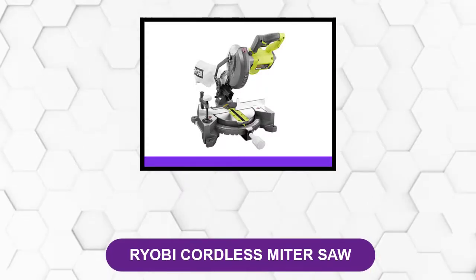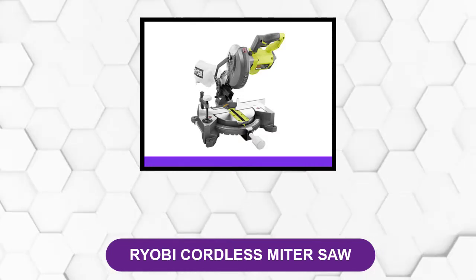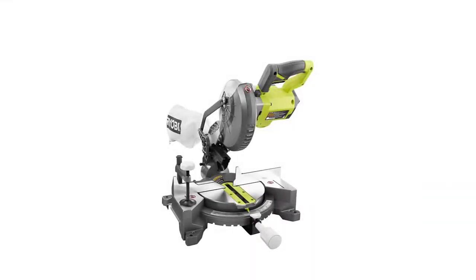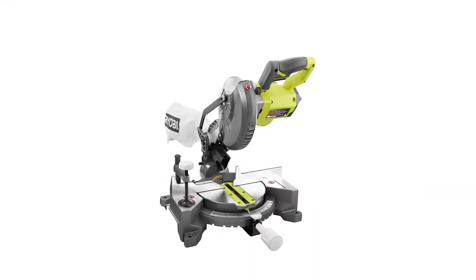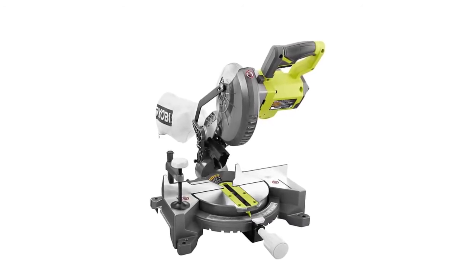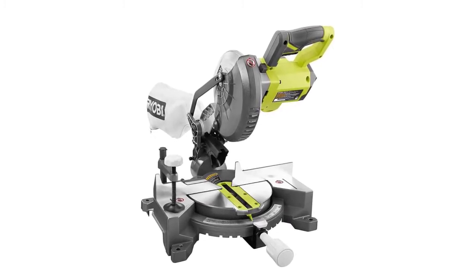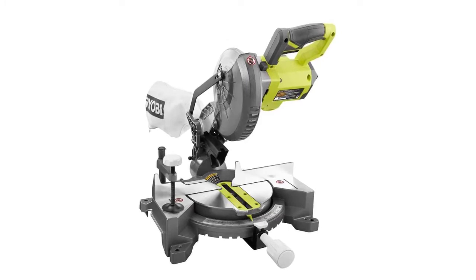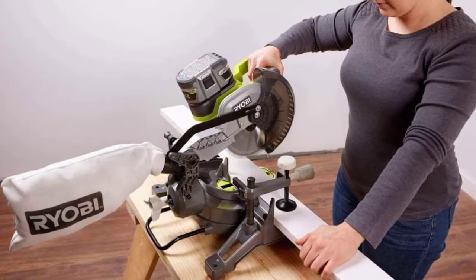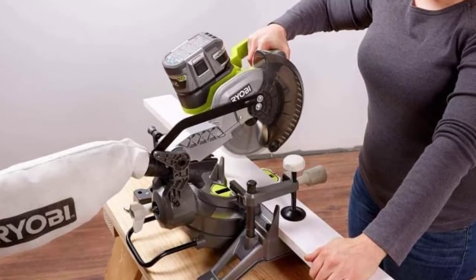At number 3: the Ryobi Cordless Miter Saw. It is an 18V 1 Plus Cordless 7 and 1/4 inch miter saw with blade and blade wrench. It has a compact and lightweight design which is great for moving from job site to job site or for any DIY projects around your home. Its 2 inch by 4 inch cutting capacity and 4 and 1/4 inch crosscut capacity make it a great tool for any small project. With an adjustable 0 to 45 degrees bevel level, it is not limited to one cut.